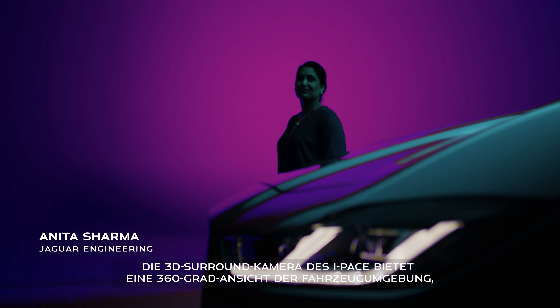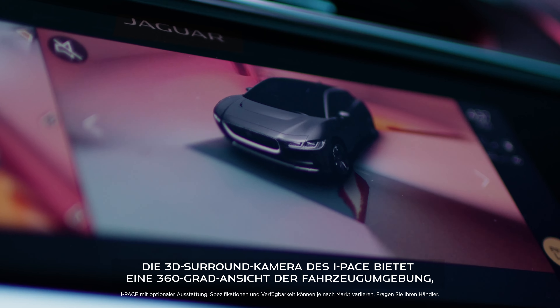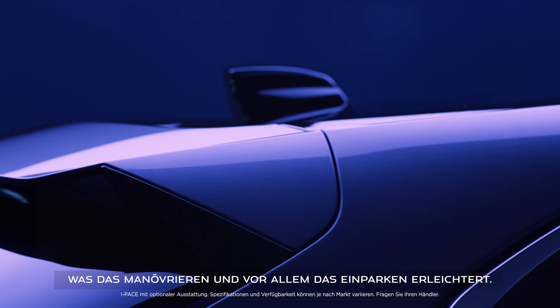The I-PACE's 3D surround camera gives you a 360 augmented reality view of the vehicle and its surroundings, making it easier to manoeuvre and park.